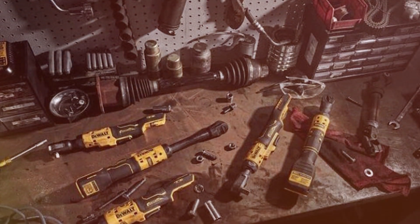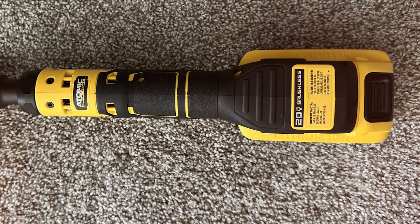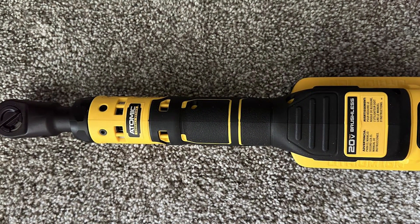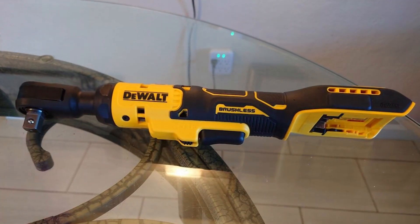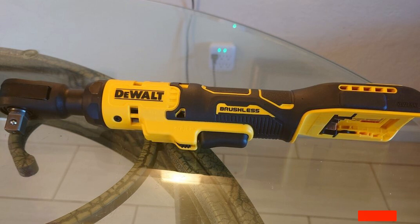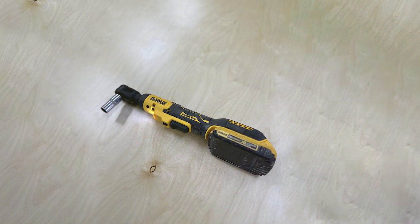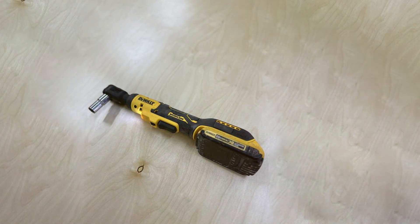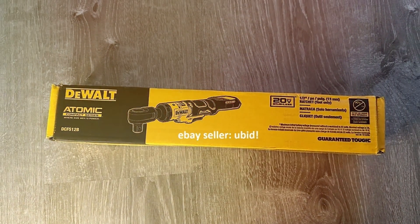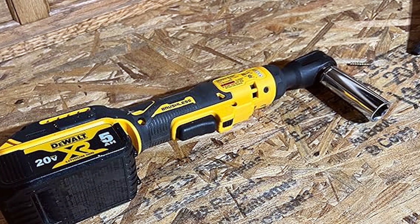Upgrade your toolkit with the Dewalt 20V Max Brushless Cordless Ratchet and experience the ultimate combination of power, performance, and portability. Dominate your projects with ease and precision, and take your craftsmanship to new heights with Dewalt's trusted quality and innovation. Thank you for joining us on this exploration of the best cordless ratchets. We hope you found valuable insights to elevate your projects. Don't forget to like, share, and subscribe for more expert tool reviews and recommendations. Keep innovating and stay tuned for our next video. Until next time, happy wrenching!